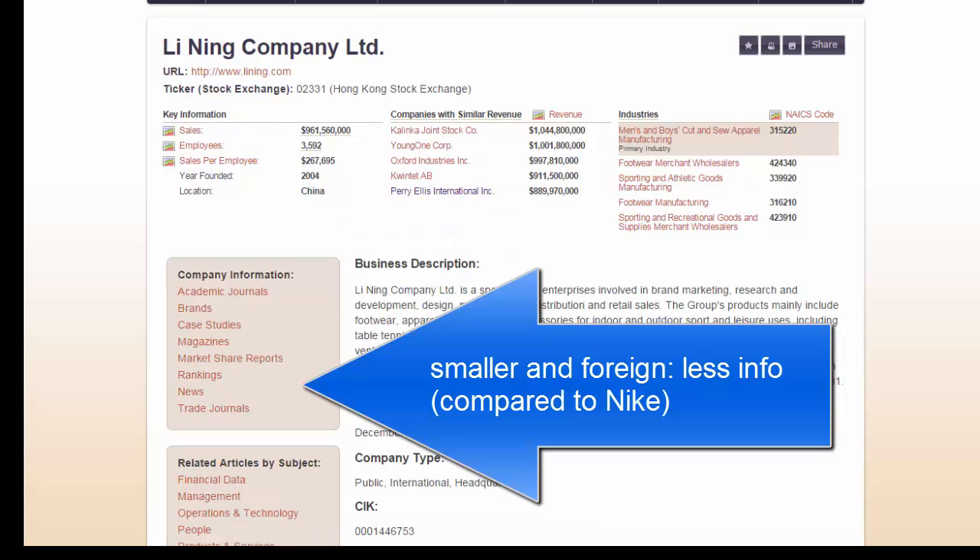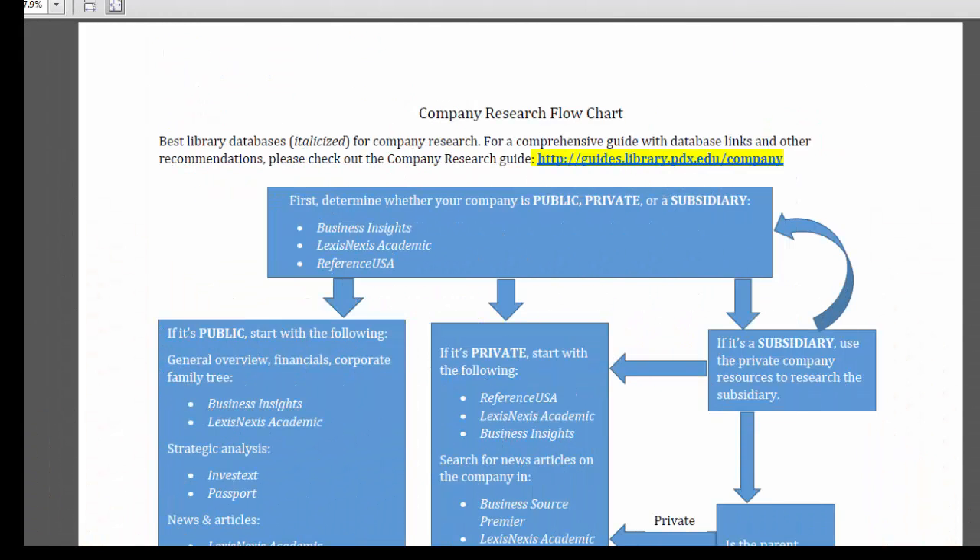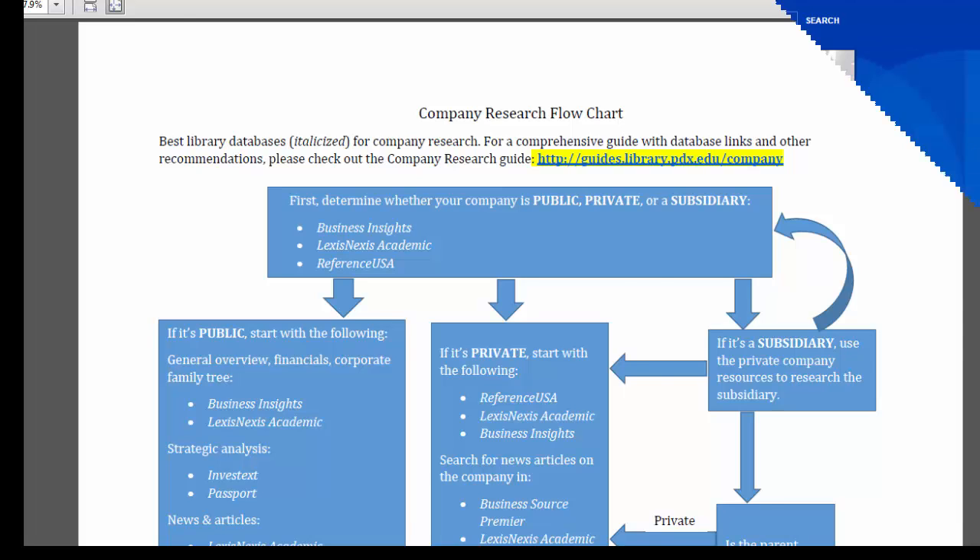Usually you can get more information on a U.S. company than a foreign one, and some companies are covered more extensively in the media because they are fast-growing, innovative, controversial, or consumer-oriented. To find out whether a company is public, private, or subsidiary, and which databases are the best starting points, take a look at the company research flowchart listed in the company research guide under this video.